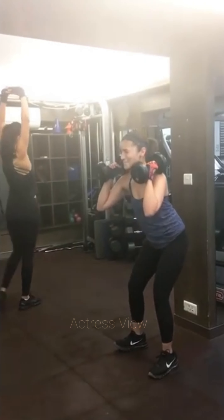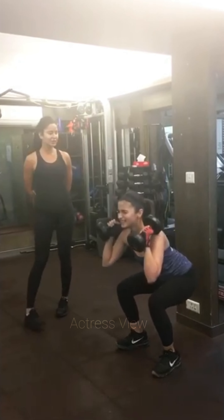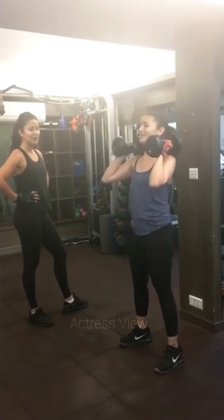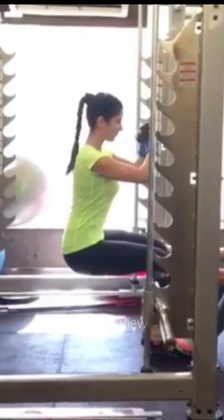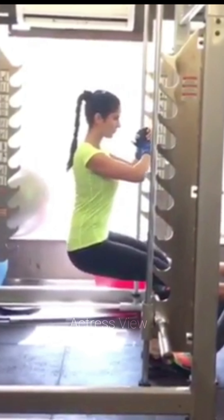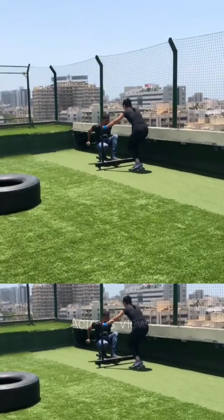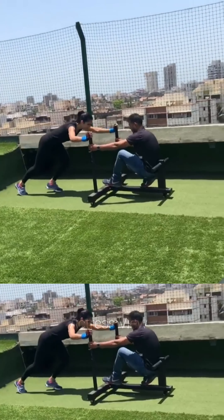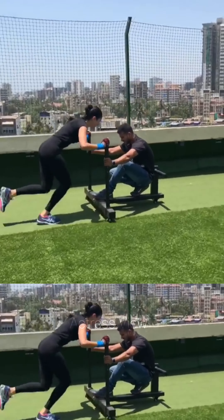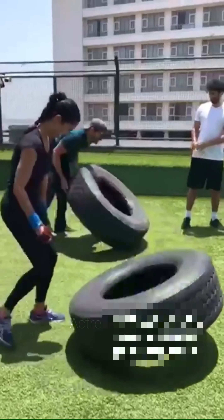She incorporates a diverse range of exercises to target different muscle groups and maintain overall fitness. Apart from traditional gym workouts, Katrina also enjoys outdoor activities like hiking, cycling, and swimming, which not only provide cardiovascular benefits but also allow her to connect with nature. She prioritizes staying active throughout the day by incorporating small lifestyle changes such as taking the stairs instead of the elevator, walking or biking instead of driving short distances, and engaging in activities like gardening or playing sports with friends and family. Katrina understands the importance of listening to her body and adjusting her workouts accordingly — if she's feeling fatigued, she'll opt for lighter exercises like yoga or pilates to promote recovery, and if she's feeling energized, she'll challenge herself with more intense workouts.